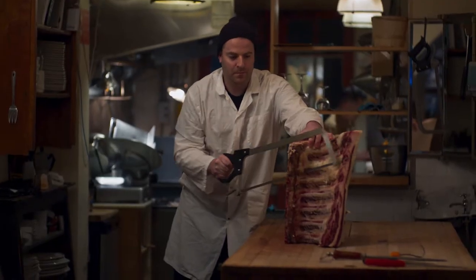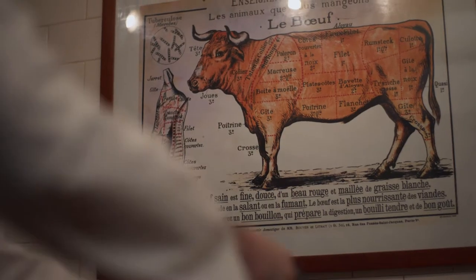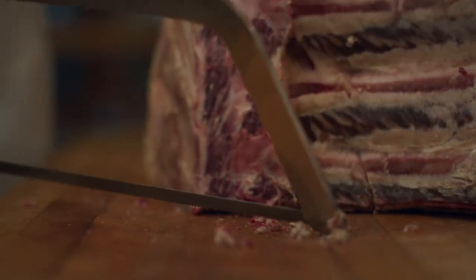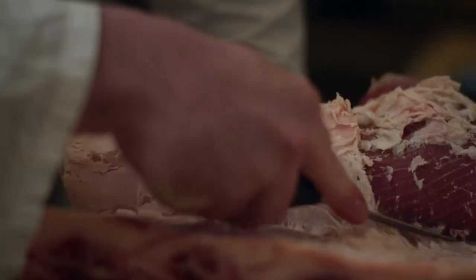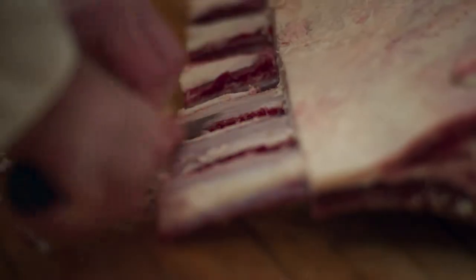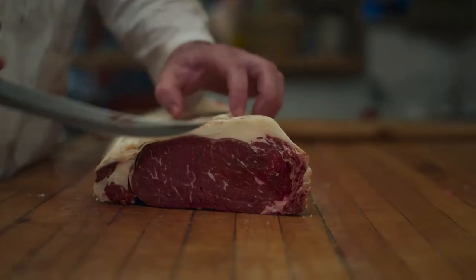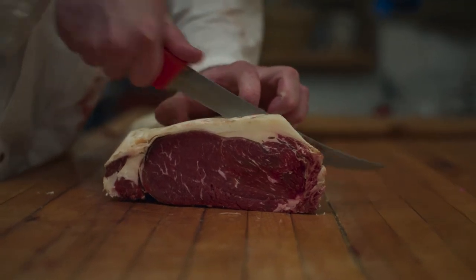Everything that's done here, when we take apart ribs and sides of beef, we just do it using a hacksaw like they would have done a century ago. I use mostly one or two knives throughout the day. Most of my work is done using a boning knife, and then I also use a scimitar to cut steaks and to break down larger cuts of beef.